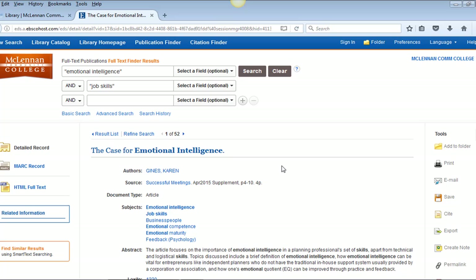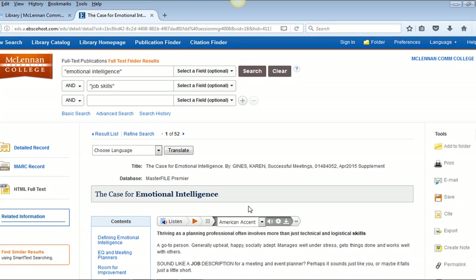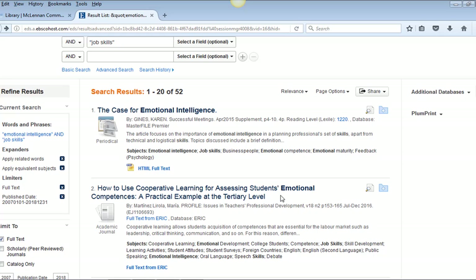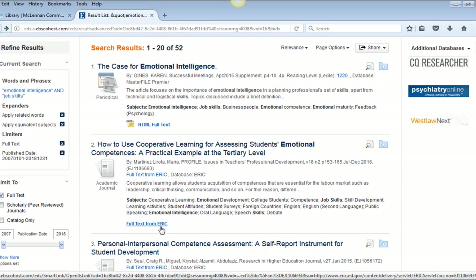I'm clicking on the article title of the first result. This article is in a magazine and the abstract tells me that I will not only get a definition of emotional intelligence but also how it relates to the workplace. To view the full text of this kind of article, click on 'HTML Full Text' or 'PDF Full Text' if available. The second article and its full text are available outside of Discovery Search — to access that, click on the full text link from ERIC in the record.